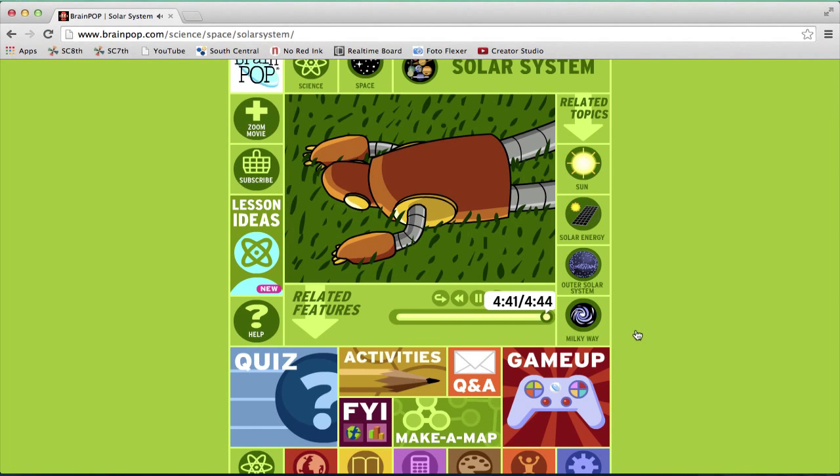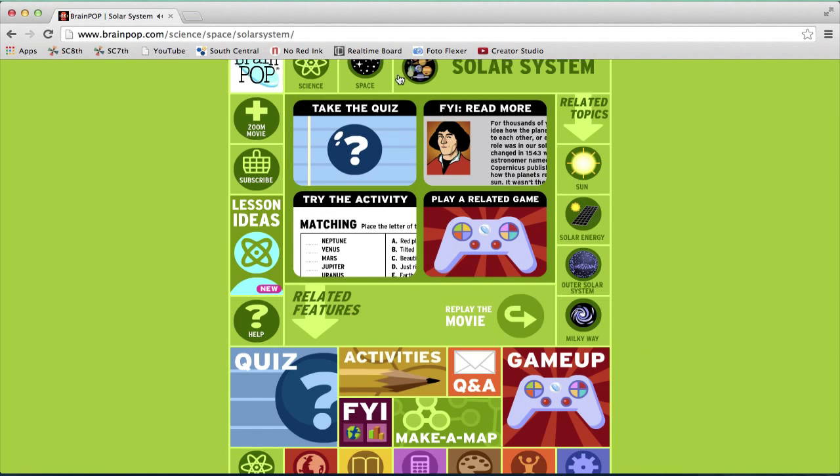When you get to the end of the video, there will be a screen that pops up just like this. You can take a quiz, read a short paragraph to learn more about it, try an activity which is like a regular paper your teacher gives you, or play a related game.